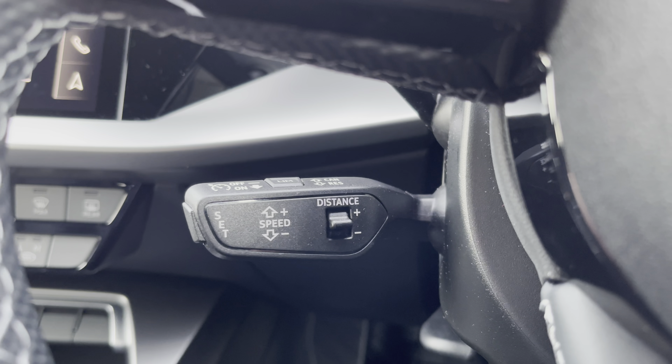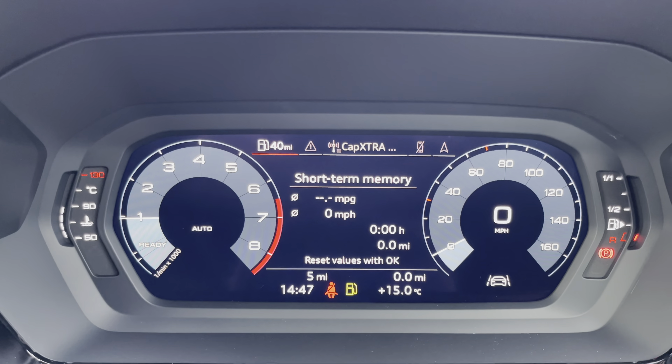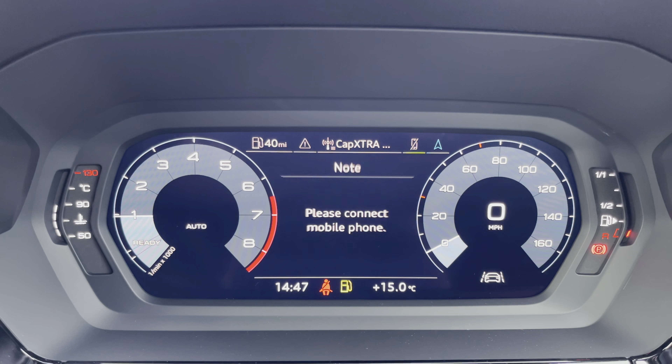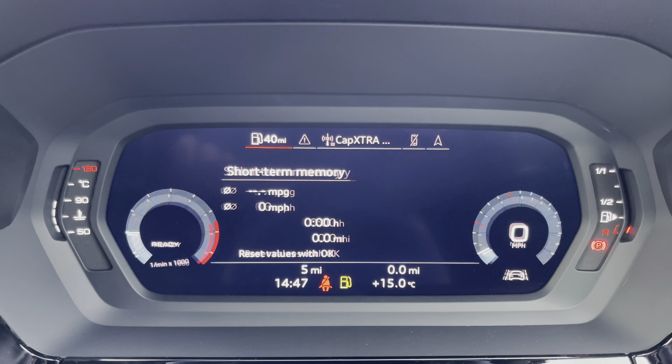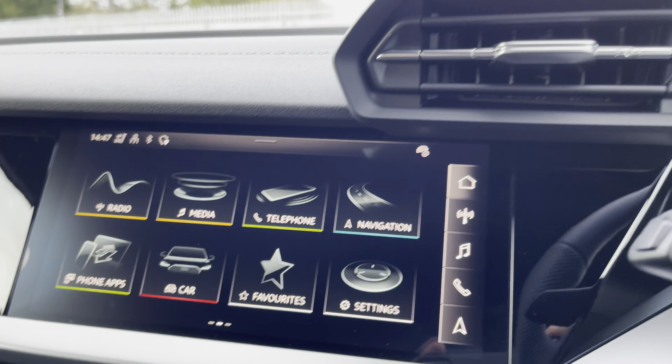Here we have the cruise control, which helps make those longer motorway journeys that bit easier. This is the Audi virtual cockpit display where you can choose the display of your preference using the buttons shown — perfect for finding journey information such as your miles per gallon whilst you're on the go.